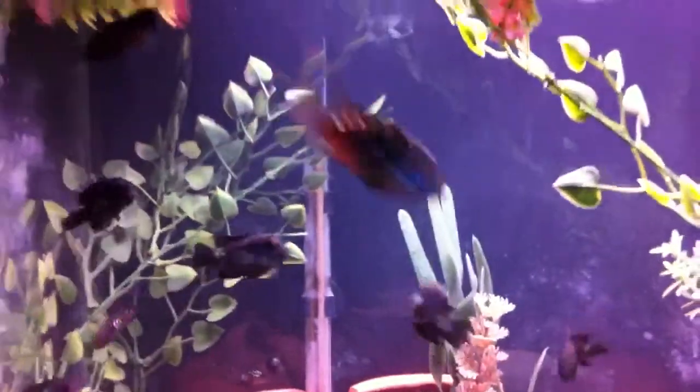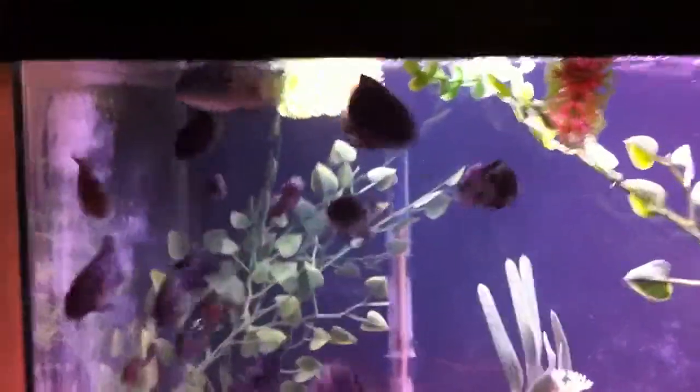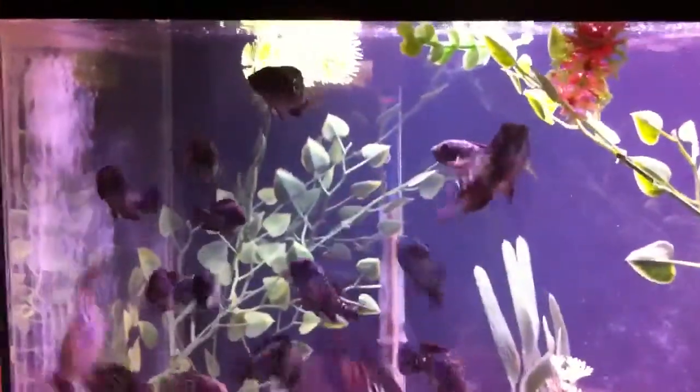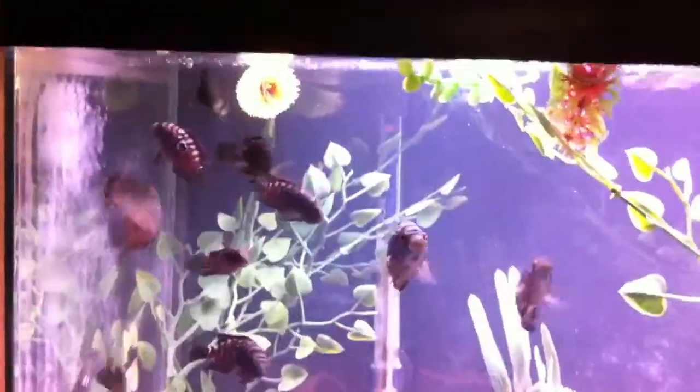He's got some nice color when he gets in the light. So I'm just going to do a quick update — I might show you my other tank with the Jack Dempseys.